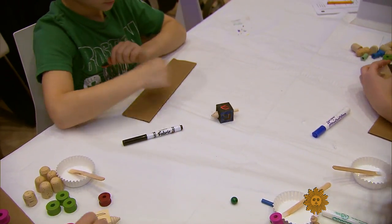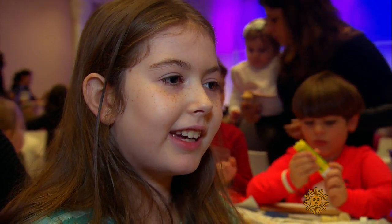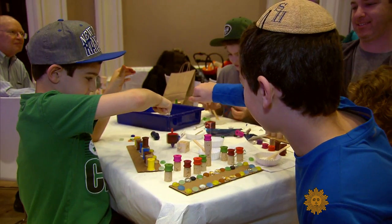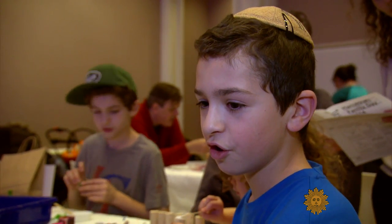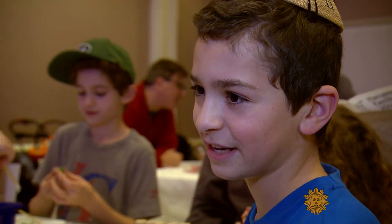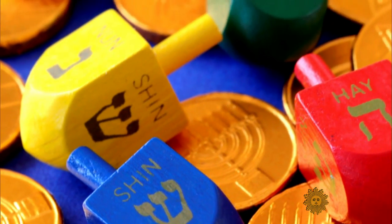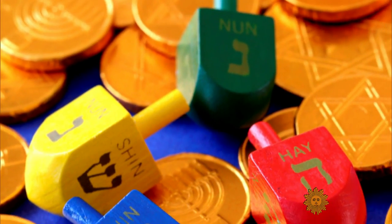The dreidel and its letters have a very different meaning for kids today. We each have a number of gilts or pennies or whatever. You spin it and depending on what you land on — if you land on Nun, you get nothing. I like to watch how the dreidel spins. I like getting chocolate when I win. I have a little dreidel, I made it out of clay.